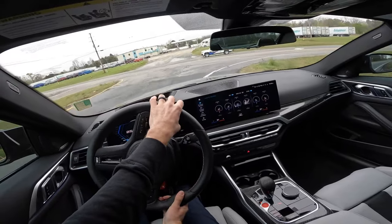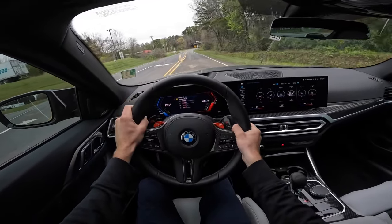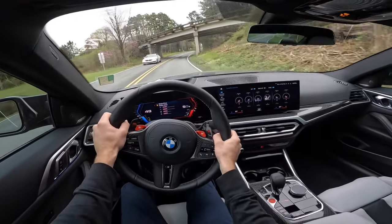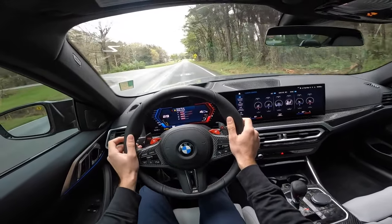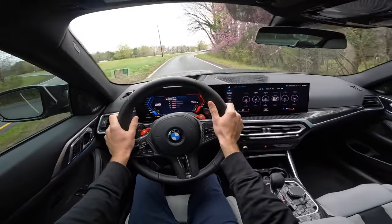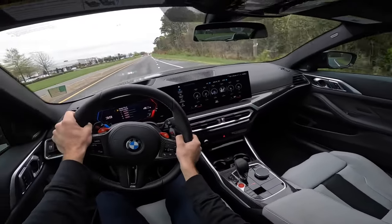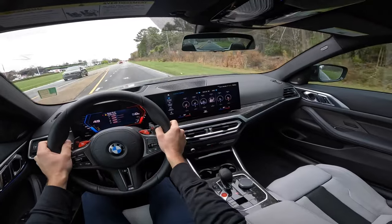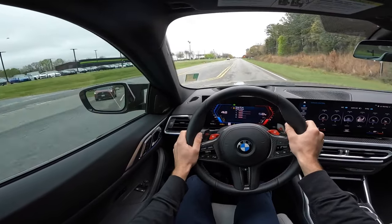We have a video taking an M4 Comp to the mountains with the upgraded competition seats that hold you really well. This car is a lot of fun — you get all the modern amenities, a pretty loud exhaust, super quick shifts, and a nice refined place to be. It's very quiet and comfortable feeling and you can really dial it in for whatever driving you're doing.